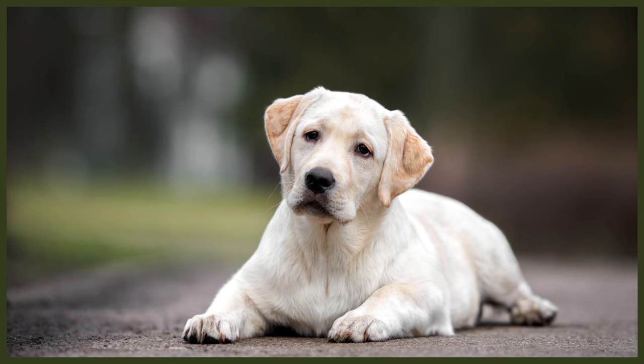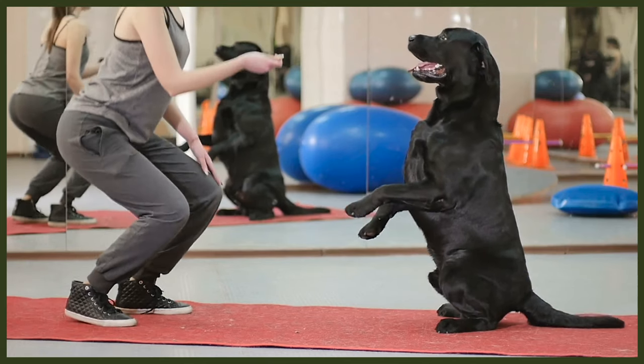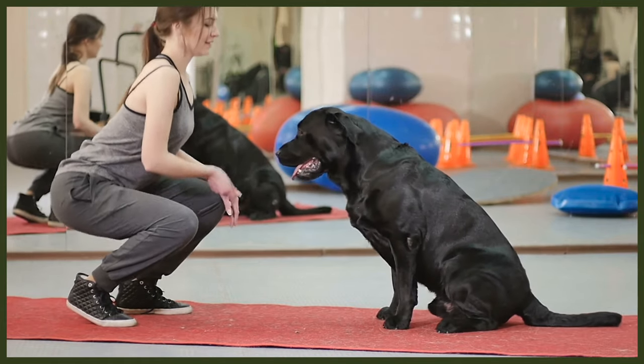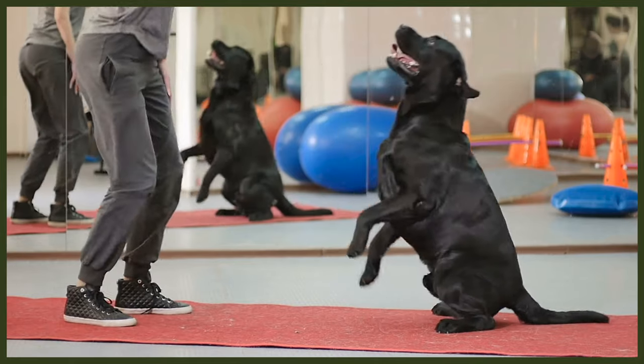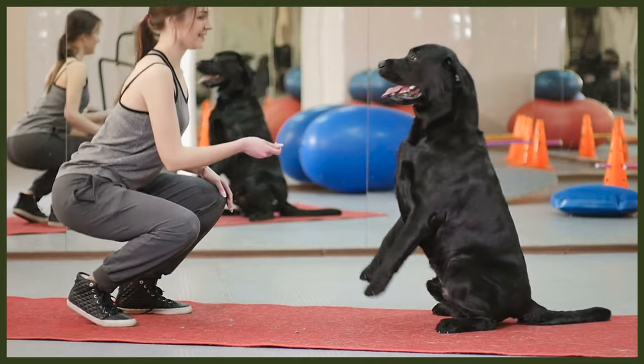Ground transporter fees range anywhere from $300 to $700 depending on how far they take the dog. This can also be something of an issue as companies who do ground transport for pets tend to have routes and are only in some areas at select times, so you may need to wait until the transporter is in the area to pick up the dog.